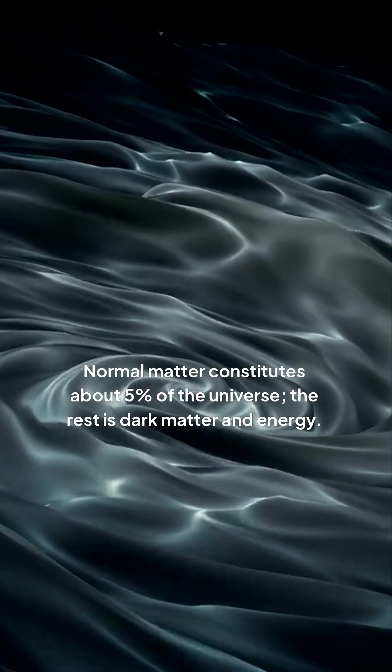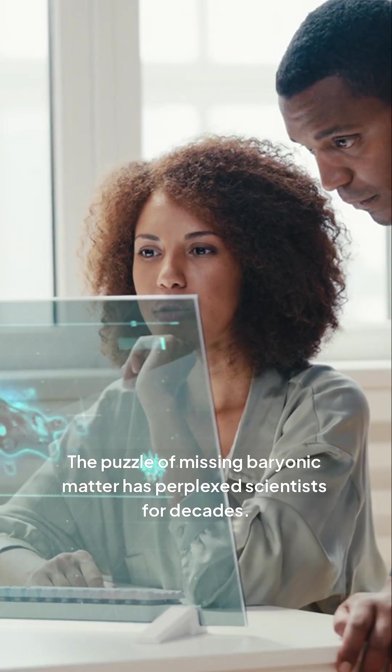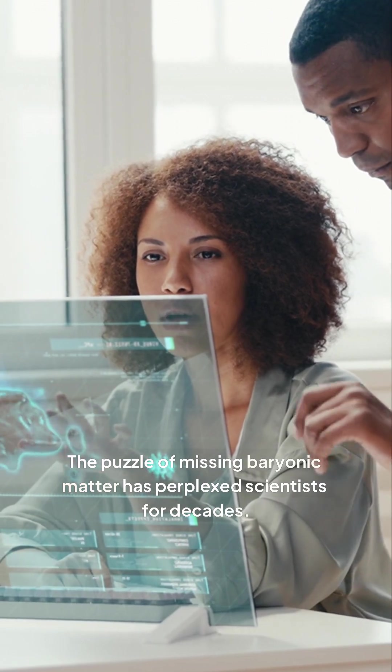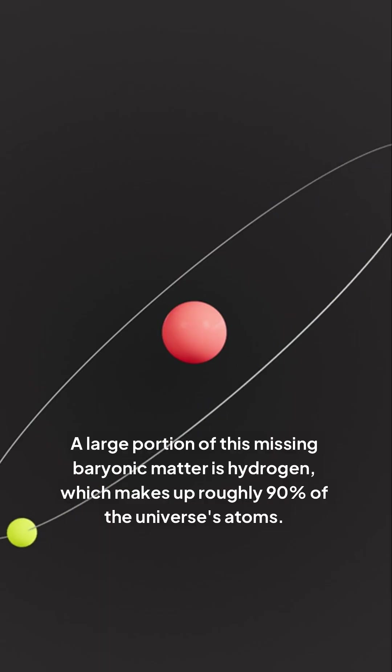Normal matter constitutes about 5% of the universe. The rest is dark matter and energy. The puzzle of missing baryonic matter has perplexed scientists for decades. A large portion of this missing baryonic matter is hydrogen, which makes up roughly 90% of the universe's atoms.